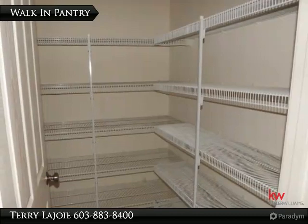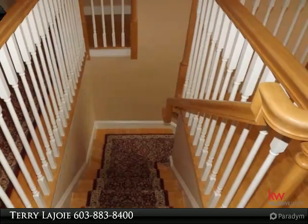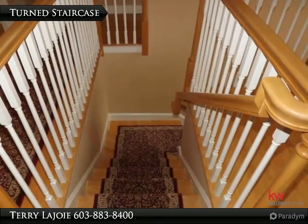Spacious walk-in pantry off kitchen. Beautiful turned staircase to second floor.